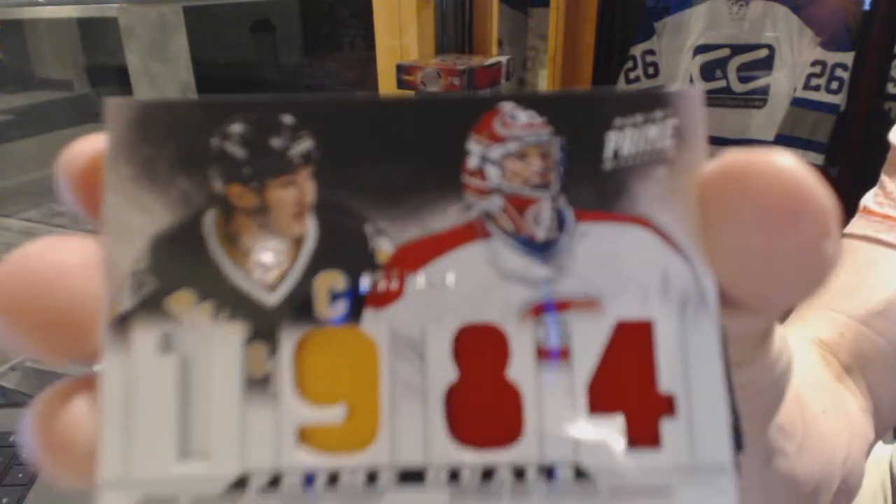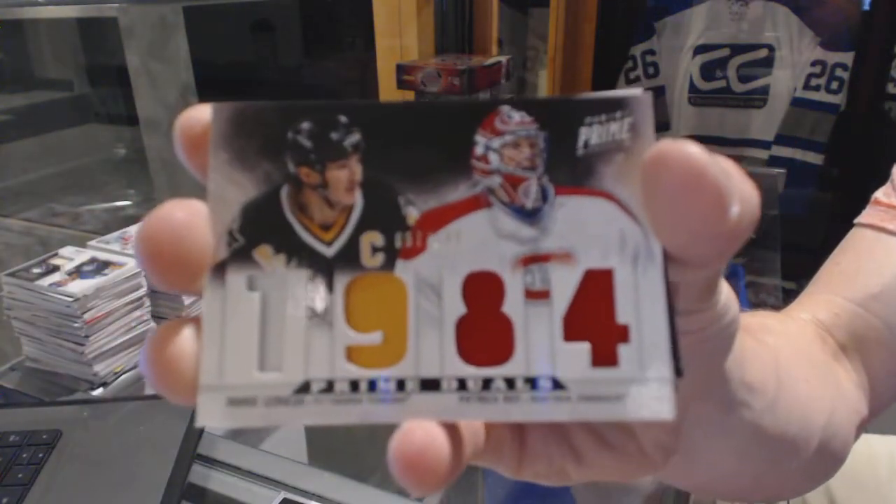We've got a dual-player quad jersey, numbered to 100, which would be random between the Penguins and Canadiens — Mario Lemieux and Patrick Roy.